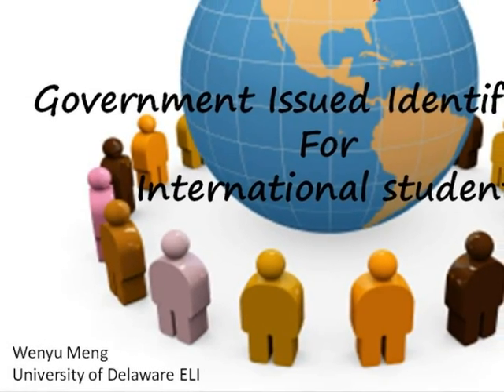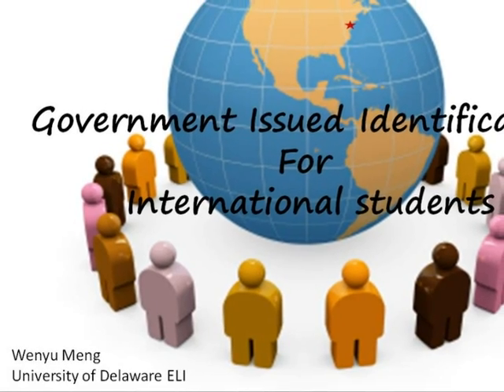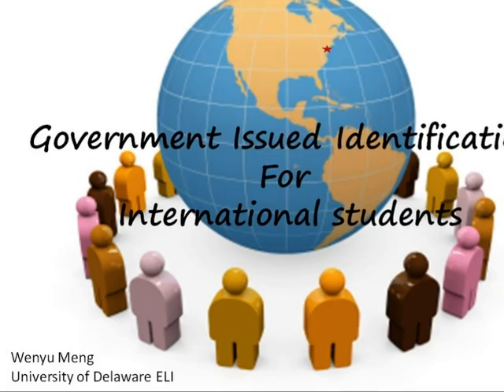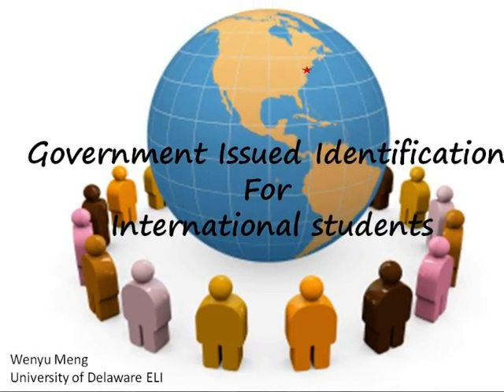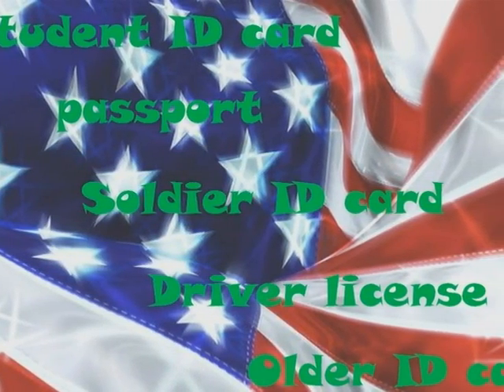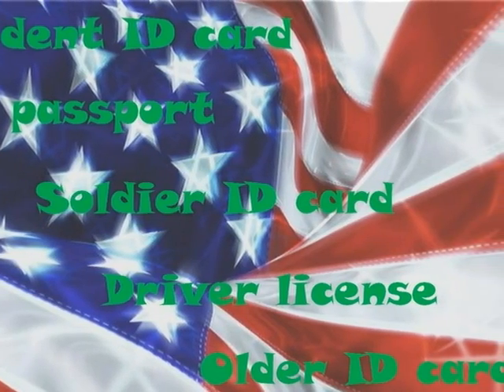This is Wenyu Meng reporting on government-issued identification for international students. Government-issued identification, also called government-approved ID, is very useful to every foreigner who lives in the United States. You have to use something to prove who you are. We are all legal foreigners, and we need to do a lot of things with government-approved ID.